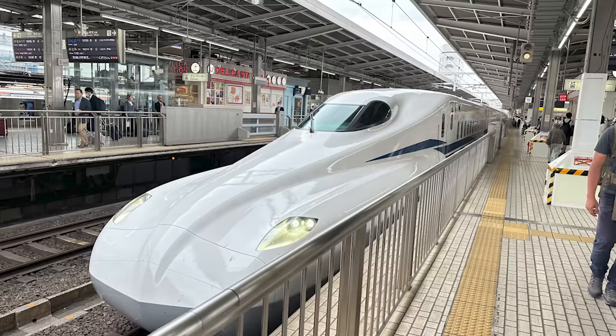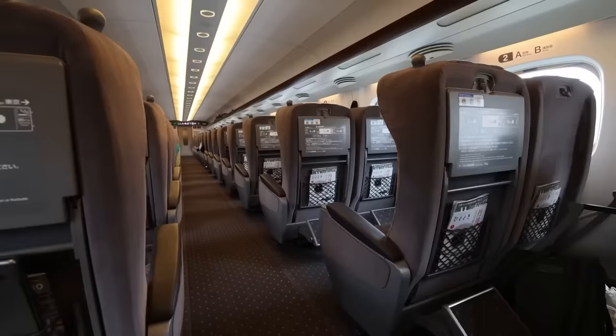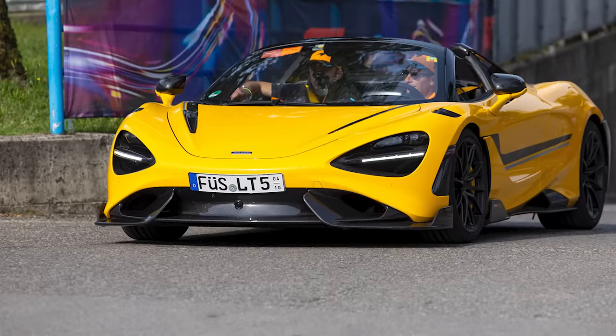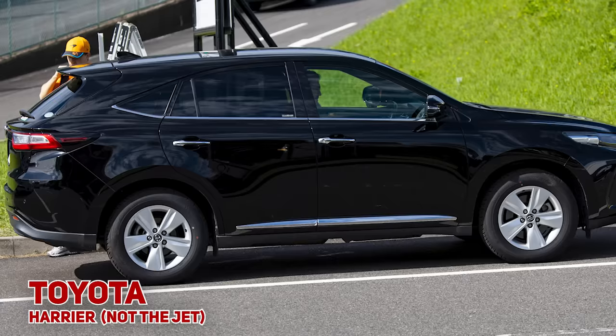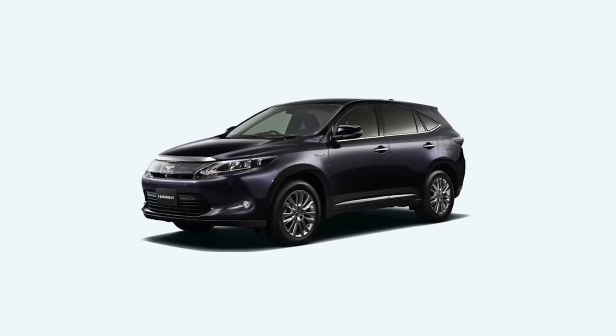Next up, Lando Norris. He took the Shinkansen from Tokyo to Nagoya, and if you've never done that, you'll want to — it's a spectacular way to travel. And what car was he driving? Not a spectacular McLaren, I'm afraid. It was a very modest $21,000 Toyota Harrier. I like the jump jets, but this one stays firmly on the ground. This car is only sold in Japan, Singapore, and Malaysia.